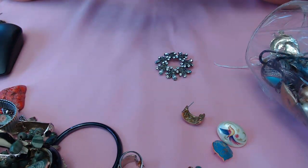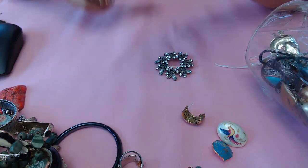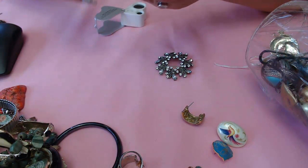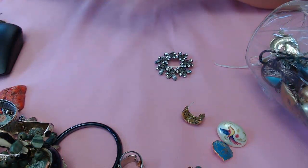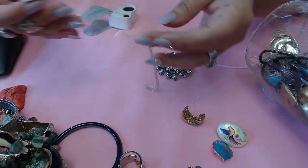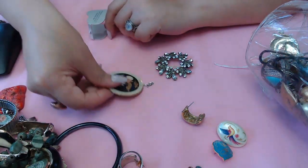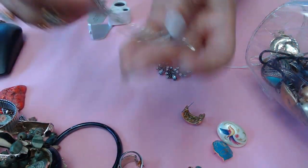This one says 14K CRG... and on the other side - Italy. Huh. Could it be? This might be gold, guys. Let me get my little magnet and we'll test it.